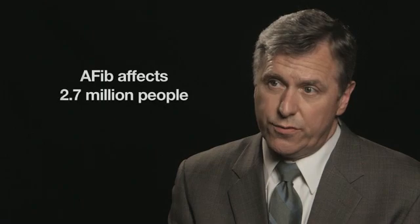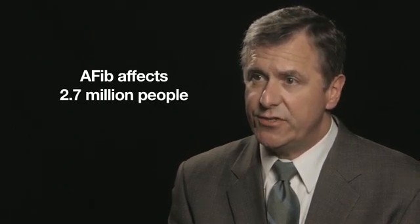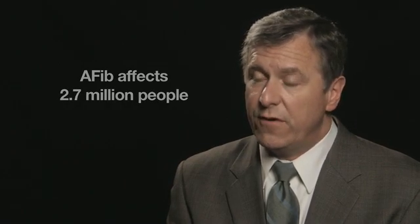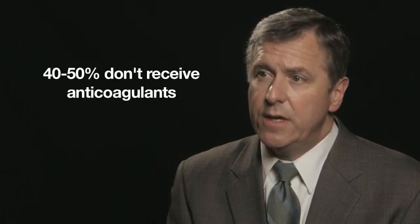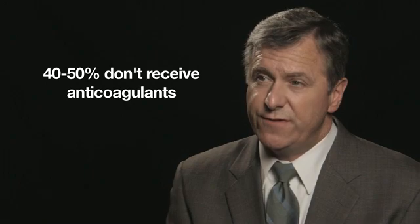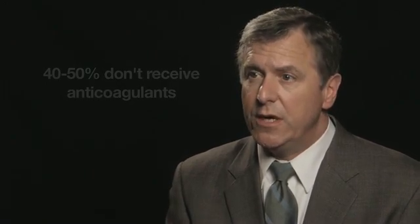Atrial fibrillation is a very prevalent disorder. There are about 2.7 million people with atrial fibrillation in the United States. About 75% of them would benefit from the use of oral anticoagulation therapy, and we know that we're only hitting about 50 to 60% of those patients with appropriate treatment. What we're trying to do is close that treatment gap, and Get with the Guidelines AFib gives us a very significant opportunity to do that.